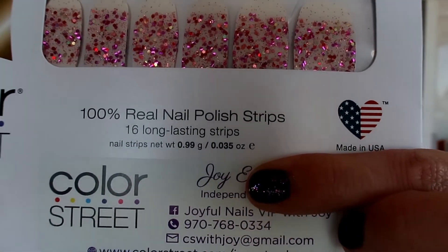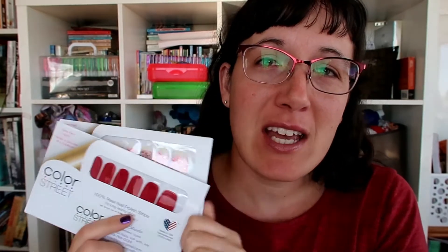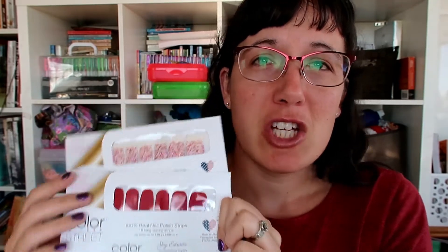She is a Color Street stylist and she donated these for my giveaway. Make sure you go check out her website — I will have her link in the description box below. Please go check it out if you are interested in purchasing any of these; use her link to do that.